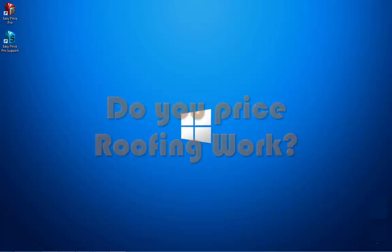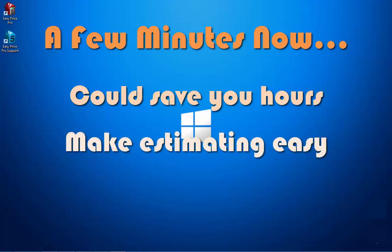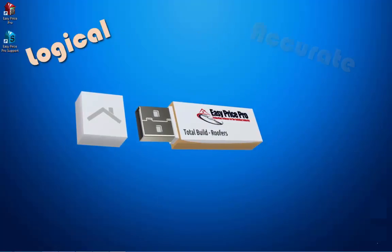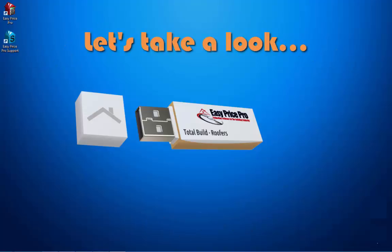Do you price roofing jobs? If you can give me a minute or so, I'll show you how you can save hours, make estimating easy and win more work. TotalBuild Roofers is a logical, accurate and easy to use estimating program. Let's take a look.